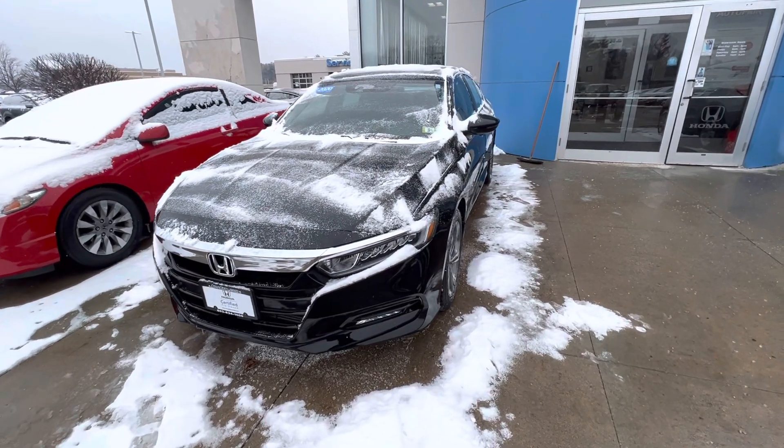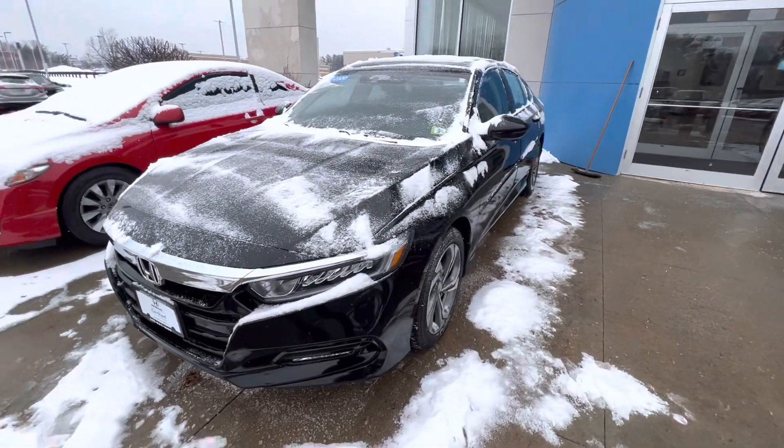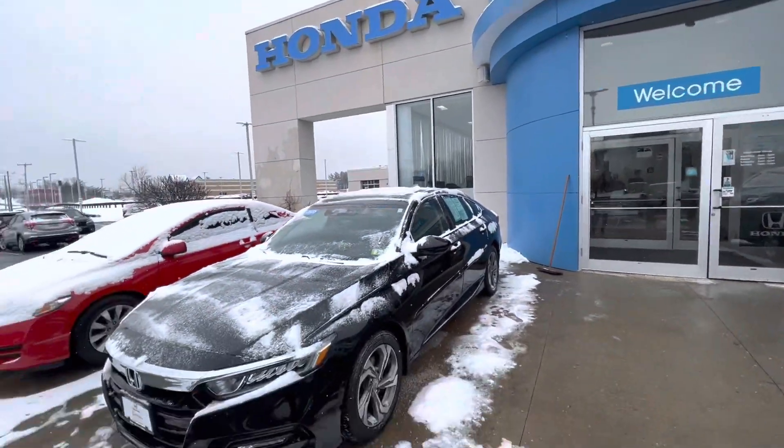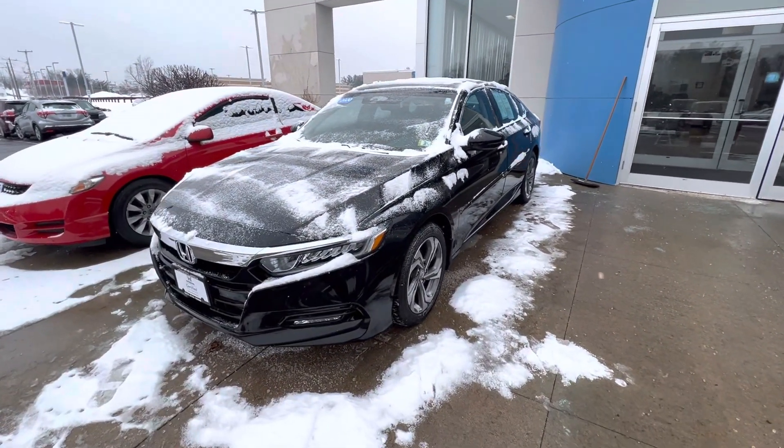This vehicle is Honda certified. It is currently a manager special as well, so it's right here in front of the building, as this one has the most savings on it currently.